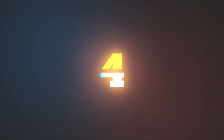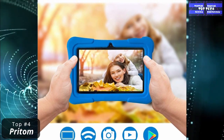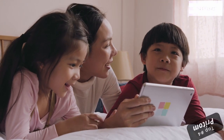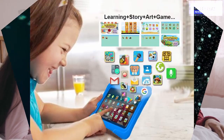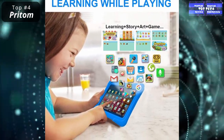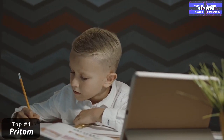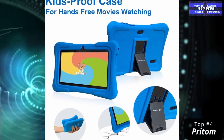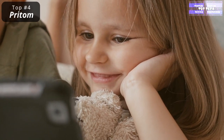Number 4: The PRITOM 7-Inch Kids Tablet. It is a feature-packed kids tablet with a strong break-proof case. This tablet features a quad-core Android processor, 16GB ROM, WiFi, Bluetooth, dual camera, educational apps, games, and parental control. Kids software is pre-installed with a safe and fun eWawa Kids software application for kids learning and playing.